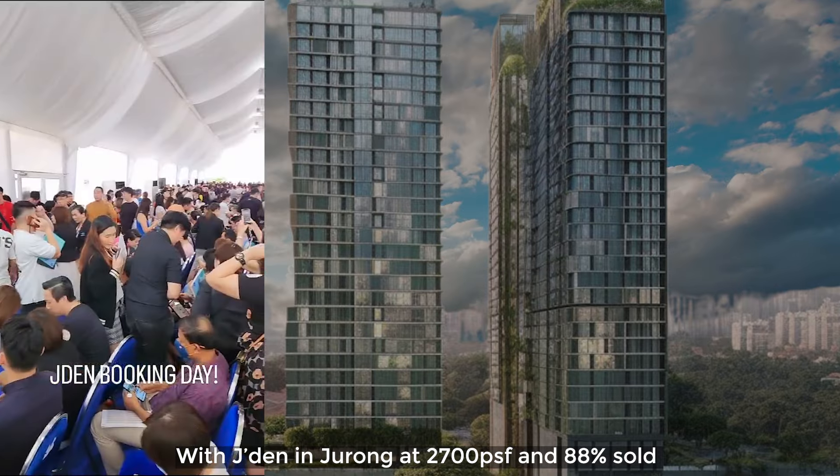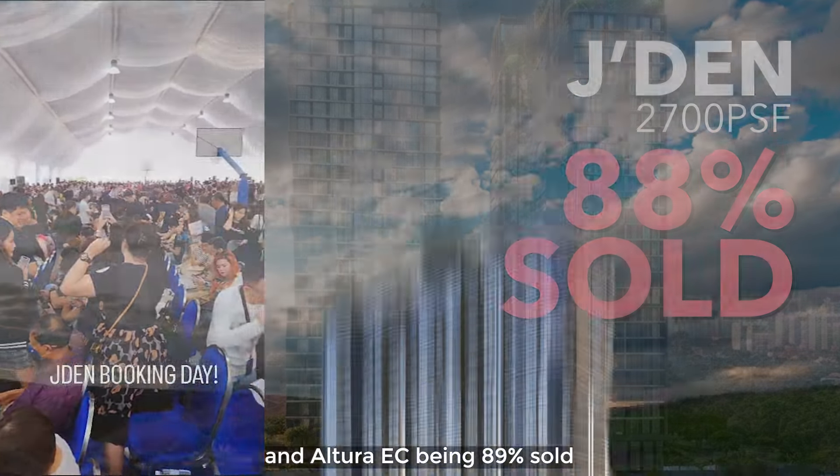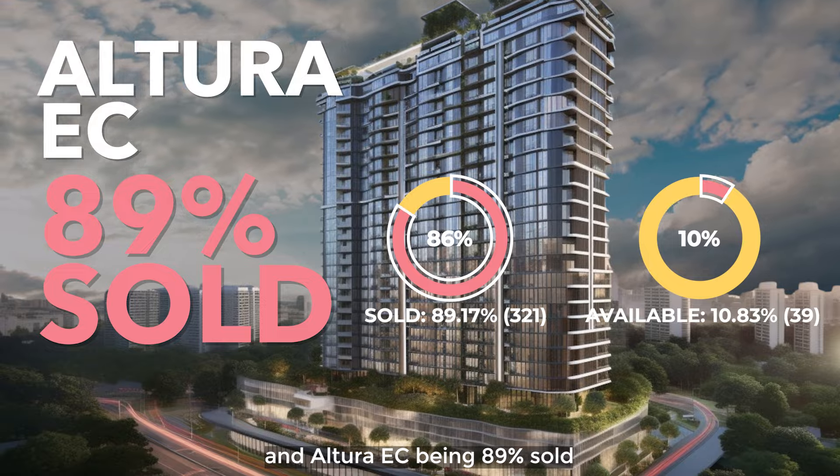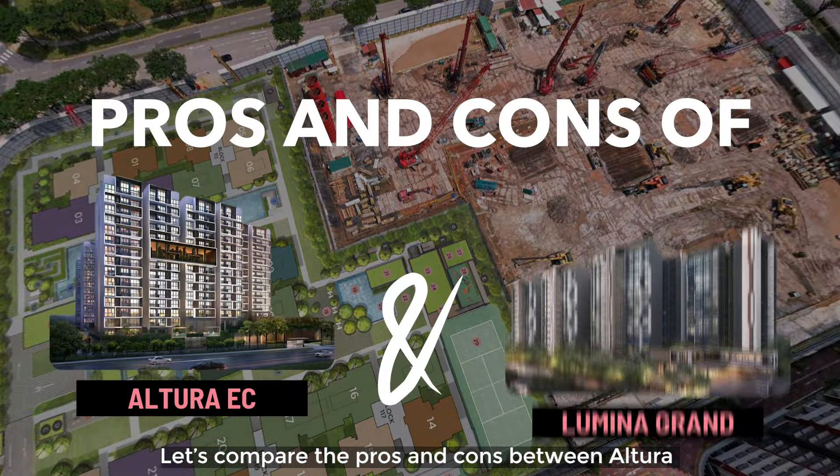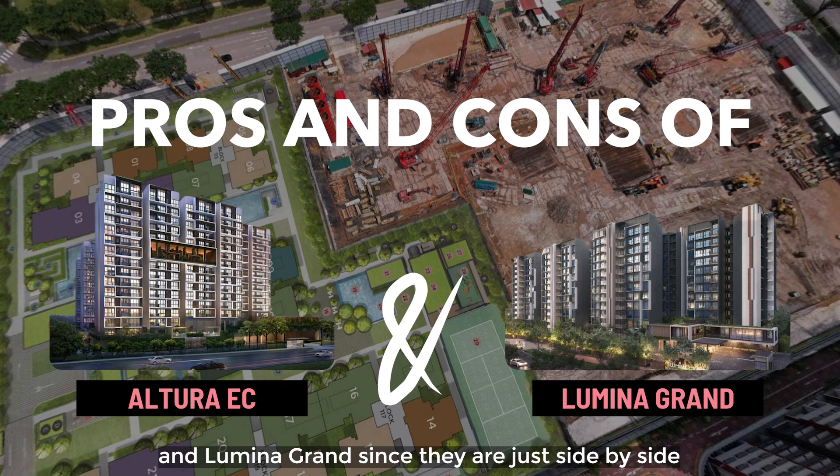With Jadeite in Jurong at 2,700 PSF at 88% sold and Altura EC being 89% sold, is the West Region the next hotspot? Let's compare the pros and cons between Altura and Luminar Grand since they are just side by side.